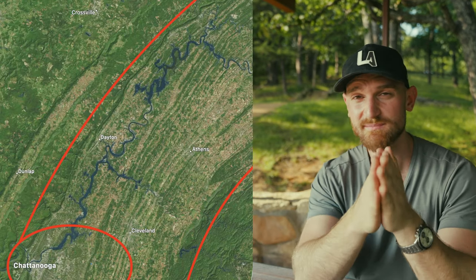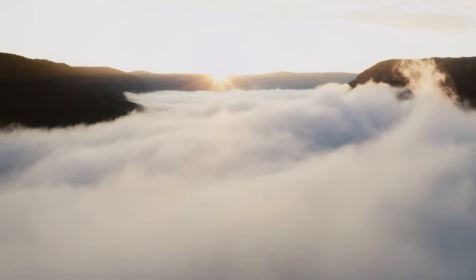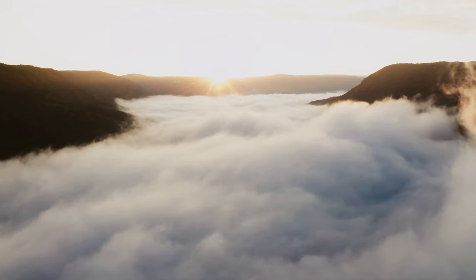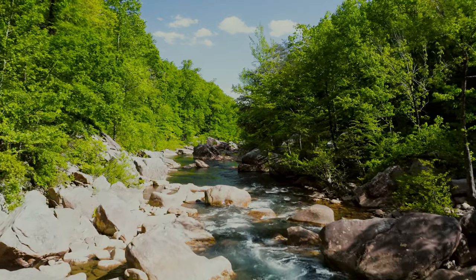Signal Mountain is on Walden's Ridge, at the southern end of the Cumberland Plateau. Chattanooga is seated in a valley between the Cumberland Mountains and the Appalachian Mountains, and Signal Mountain is right at the start of the Cumberland Mountains. The mountains afford us beautiful views, a lot of outdoor activities, hiking, rivers, lakes, and streams. There are two roads to get up to Signal Mountain, and they are extremely windy and narrow — something to get used to if you're not used to windy roads.